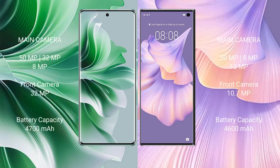The Oppo Reno 11 Pro features a triple camera setup: 50MP plus 32MP plus 8MP, and a 32MP front camera.